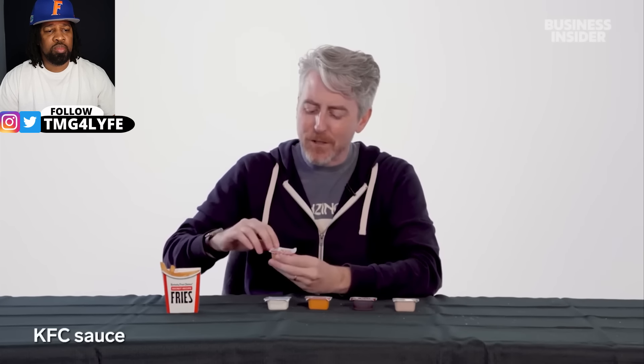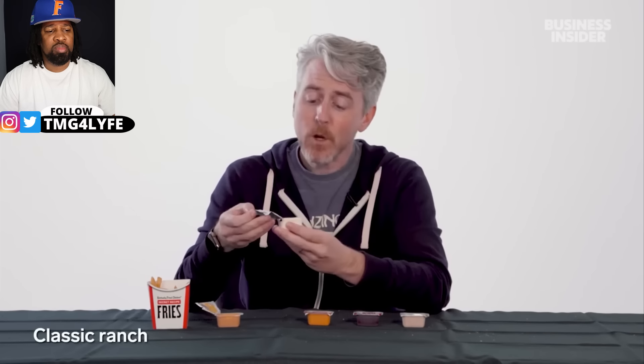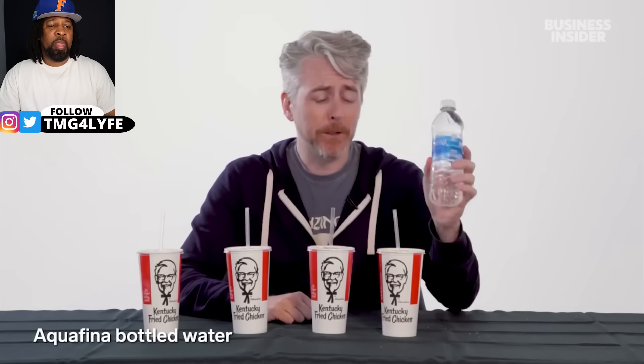Exclusive US KFC sauces include the KFC sauce — which tastes like a mix of ketchup, mayo, and pepper — it's good. Ranch is also an exclusive US sauce and is apparently not very popular in Australia.